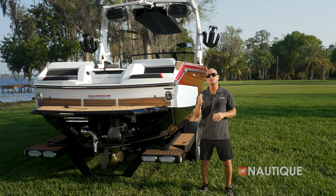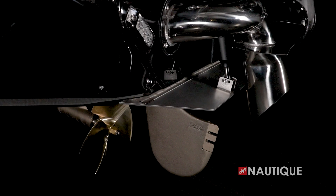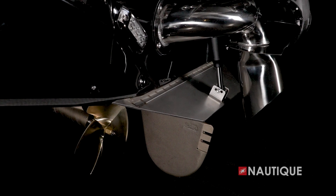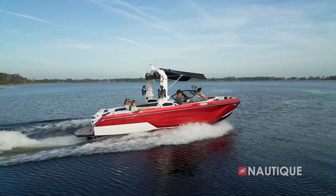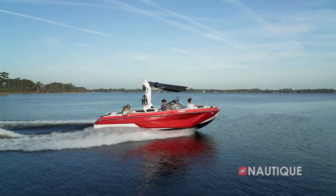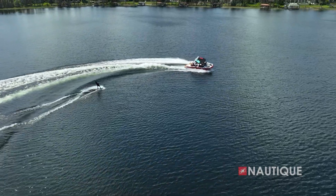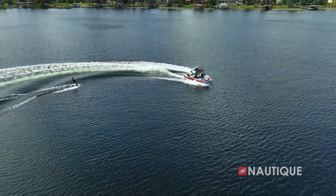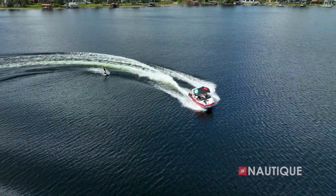Also complementing the transom of the GS22 is one of the most important pieces of this hull design, the NCRS, or Nautique Configurable Running Surface. It's an extension of the running surface and it performs multiple functions. First, when you have plane assist on, it assists getting the boat out of the hull and onto plane quickly and efficiently, even with your ballast full. Once you hit your set speed, it also plays a role in shaping your wakes or waves based on your settings. When you go into a turn, the NCRS automatically adjusts to keep the bow down so you always have great visibility of your surroundings and a tight turning radius.